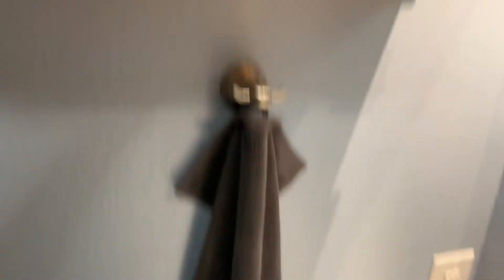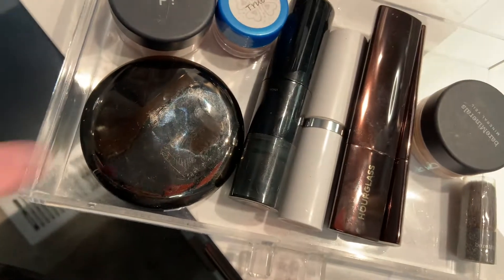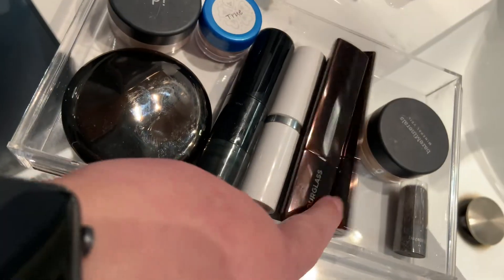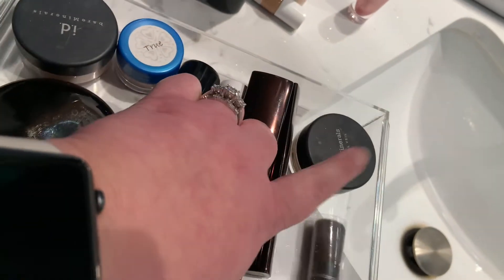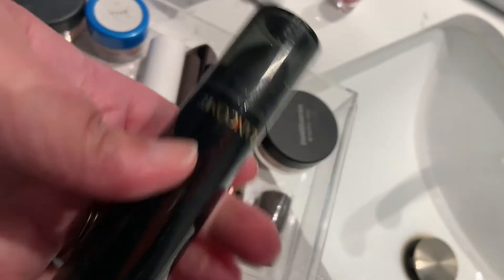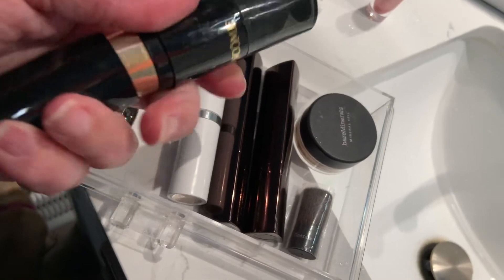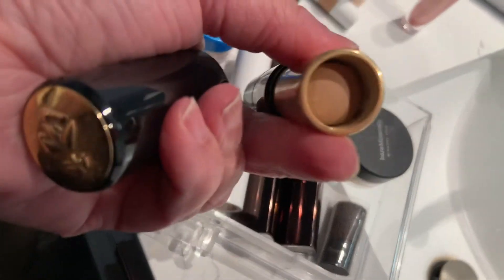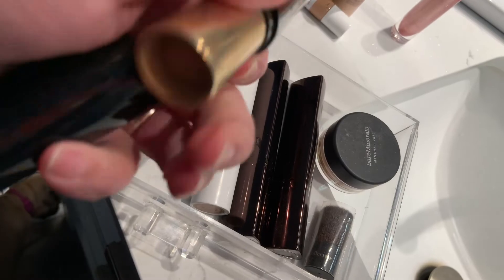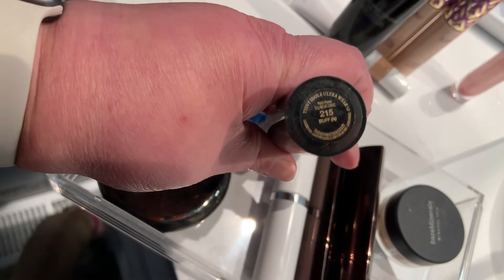Oh god, that whole tray is pretty much empty. This is where all of my cream stick foundations pretty much live. What is this? This is old — I do like it, but it's old, so I need to just get a replacement if I'm going to keep that.